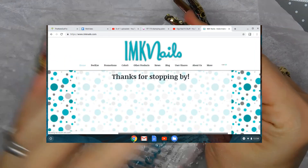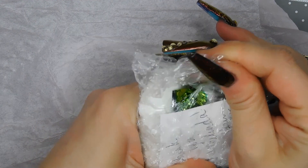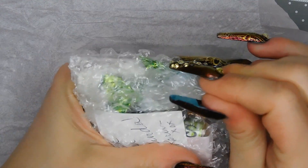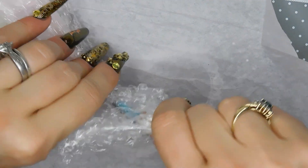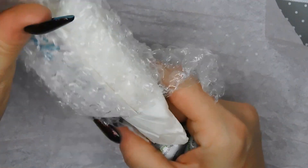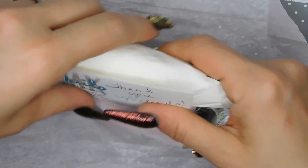I usually like to paint my nails a lot and do a lot of swatching, but I haven't been lately because it literally is so much to put on, take off, put on, take off — it's hard on my nails. So I've been using a lot of my practice hands lately, but a lot of times I like to use my own nails.